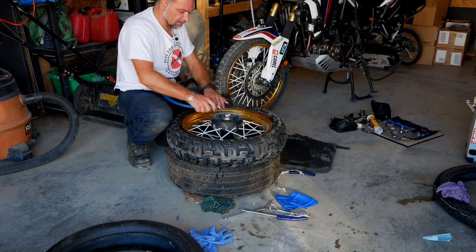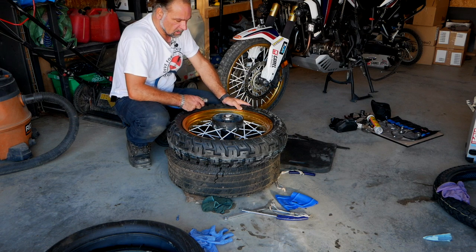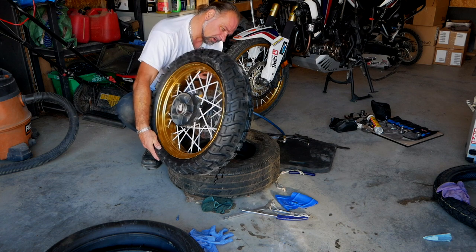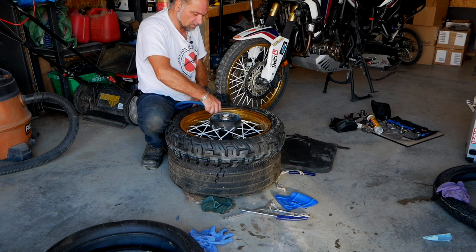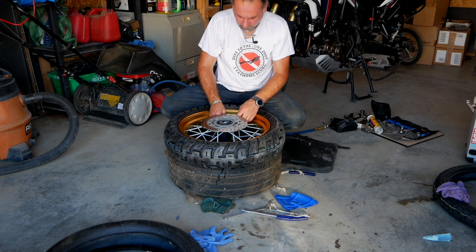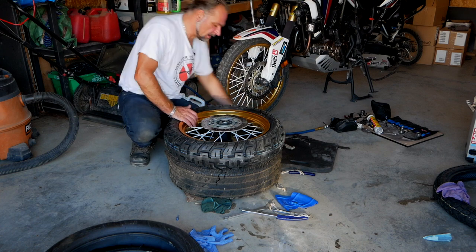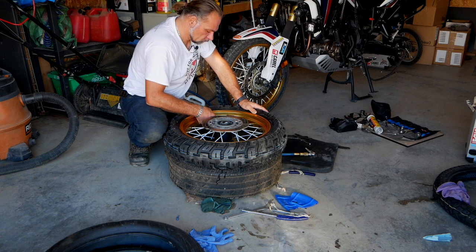Next I'll put a little bit of air in the tube, use a 12mm to tighten the valve stem a little bit more, and check that there's no tube sticking out anywhere. Then I'll pop the bead back in place. Put back the center core of the valve — I run 32 PSI in the rear and 28 PSI in the front. Then tighten the nut.